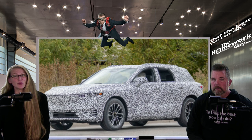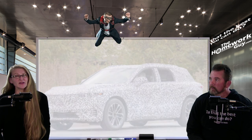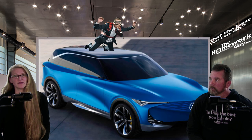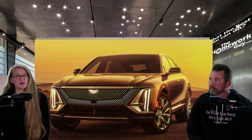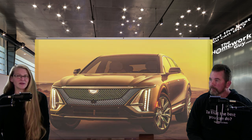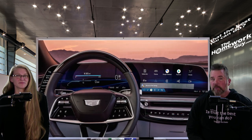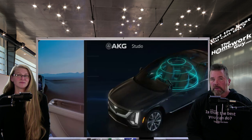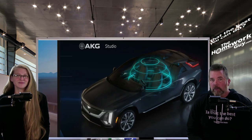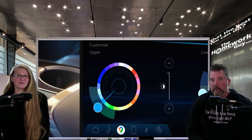Spy shots captured a ZDX prototype near GM's Proving Grounds in Milford, Michigan. Though its styling is distinctly Acura with several elements that carry over from the concept, it appears to have the same A, B, and C pillar arrangements as the Lyriq. Acura has not released any dimensions, but the Precision EV concept teased a midsize crossover like the Lyriq. No specs have been released for the ZDX, but the Lyriq offers a 340 horsepower single motor rear-wheel setup powered by a 100 kilowatt-hour battery with 312 miles of range. A dual motor all-wheel-drive Lyriq will come out in early 2024.